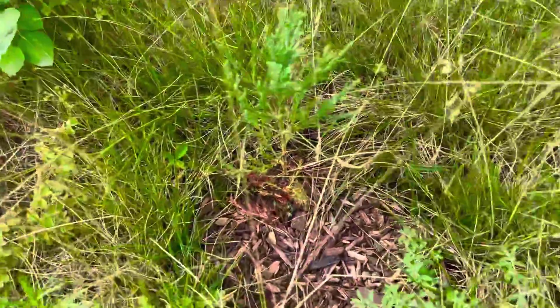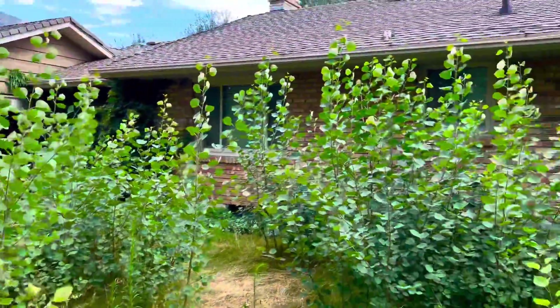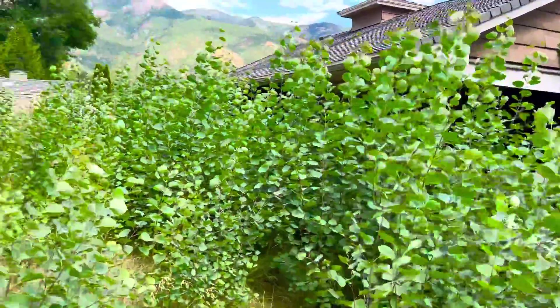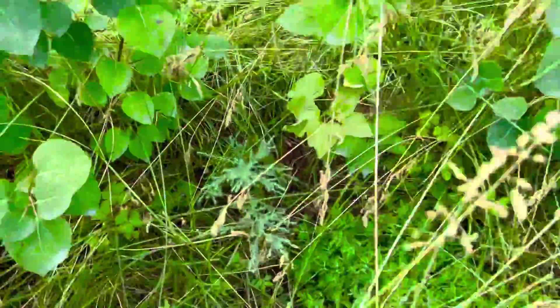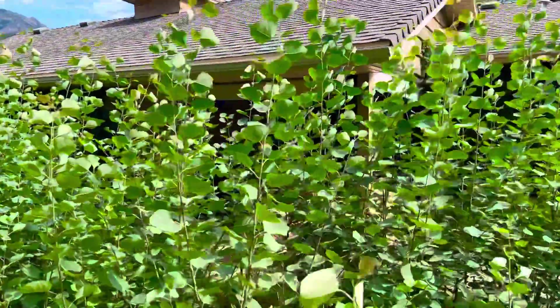We have a little giant sequoia growing right there, and there you see it looking towards the house, starting to get a lot of good coverage. And there's my second giant sequoia down in there — there's my shed.